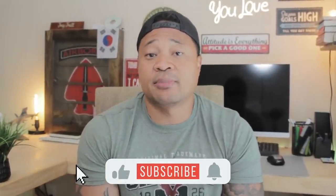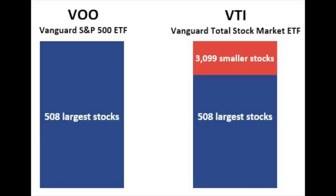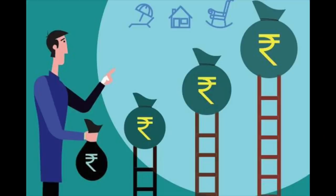VTI, on the other hand, was established in 2001, making it a little older. It seeks to track the CRSP US Total Market Index and invests in over 3,500 companies. For those new to investing wondering why there's even a debate: VTI also invests in those same 500 large-cap companies that VOO does, but it also includes mid, small, and micro cap companies. So VOO invests 100% in large caps, whereas VTI invests 80% in large caps, 10% in mid caps, 6% in small caps, and about 4% in micro caps.